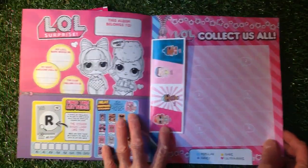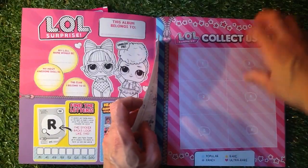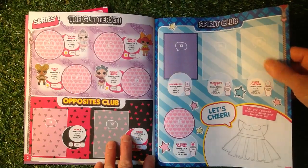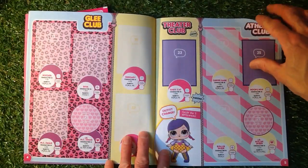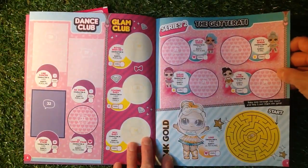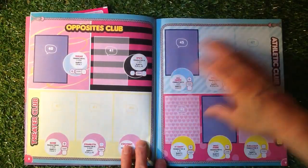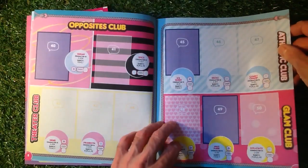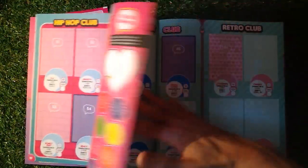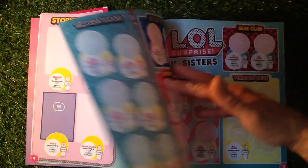We've got this 'album belongs to' section where you can put your name, and a big poster for the LOL Surprise. The album covers Glitterati, Opposite Club, Spirit Club, Glee Club, Theatre Club, Athletic Club, Dance Club, Glam Club, Glitterati Season 2, and 24 Karat Gold — plus some puzzles. Then we've got Opposite Club, Athletic Club, Glam Club, Hip Hop Club, Cosplay Club, Storybook Club, Chill Out Club, and Retro Club — lots of clubs in there.